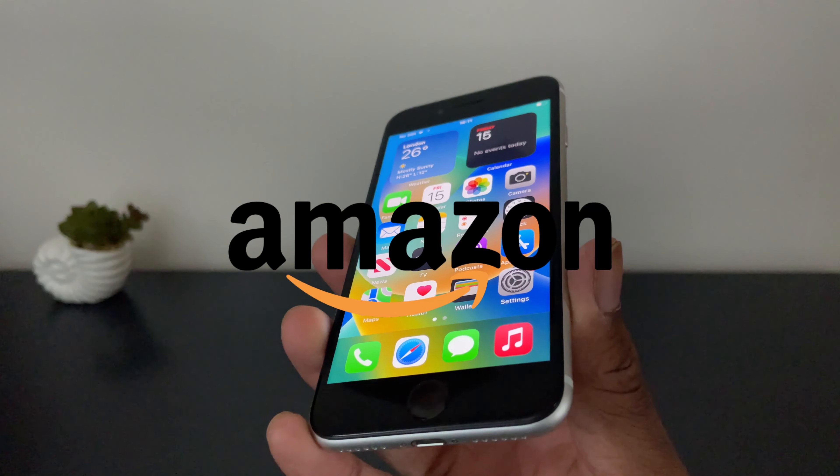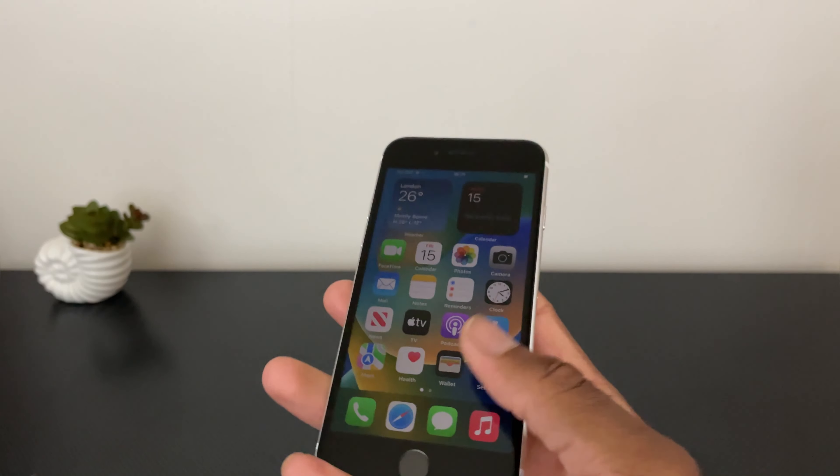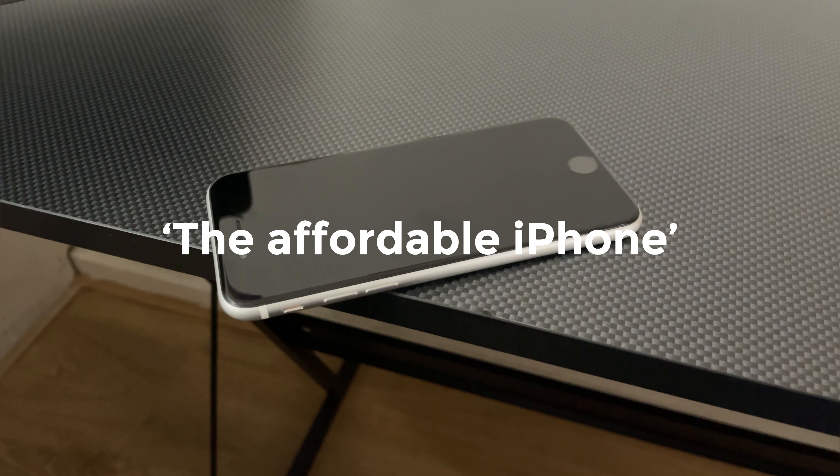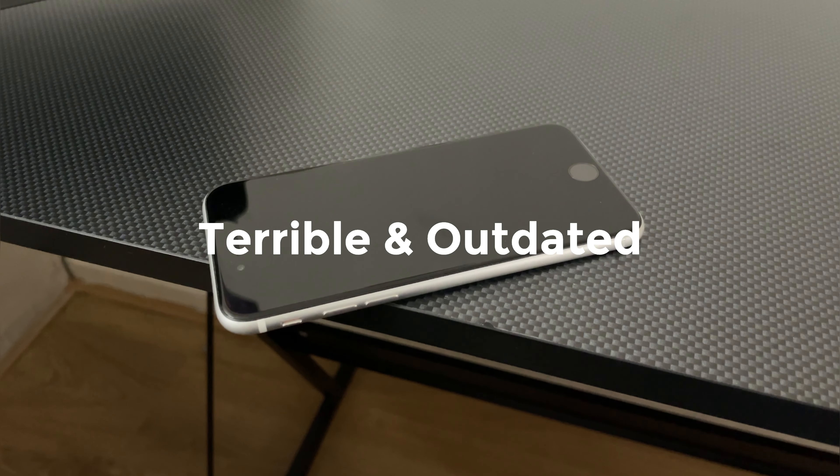This is the cheapest iPhone that I could find on Amazon. Today we're going to take a look at its features and decide whether it's truly worth buying in 2023. Some people believe it to be the affordable iPhone and others think it's just a terrible, outdated device which isn't worth buying.